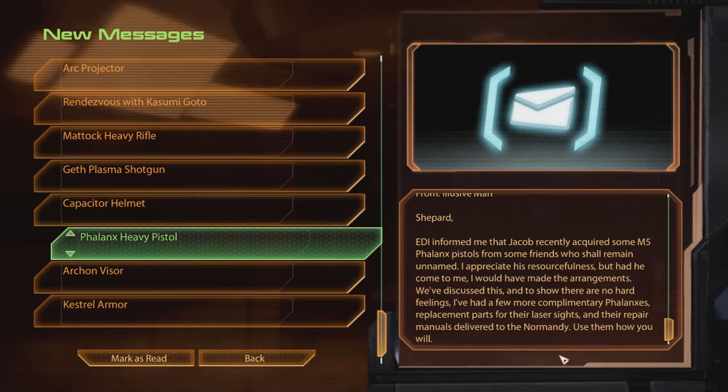I appreciate his resourcefulness, but had he come to me, I would have made the arrangements. We've discussed this, and to show there are no hard feelings, I've had a few more complimentary Phalanxes, replacement parts for their laser sights, and the repair manuals delivered to the Normandy. Use them how you will.